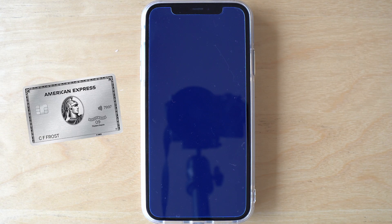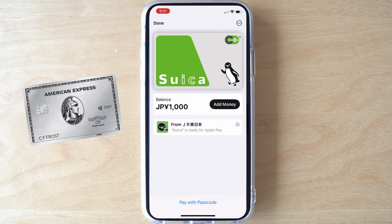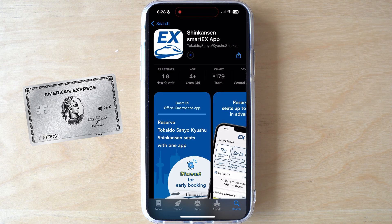Here's what you need to get started: an iPhone, an American Express card, a digital IC card on your phone like Suica or Ikoka, and the SmartEX app.